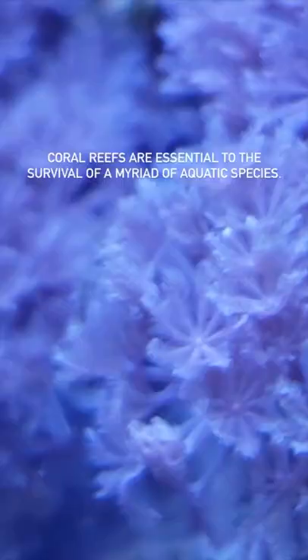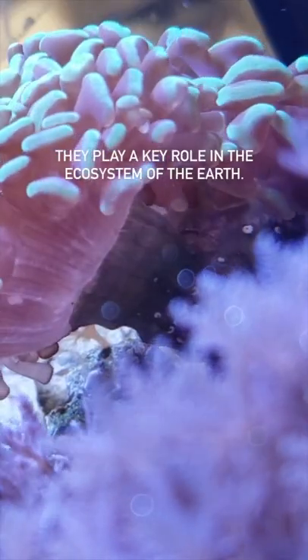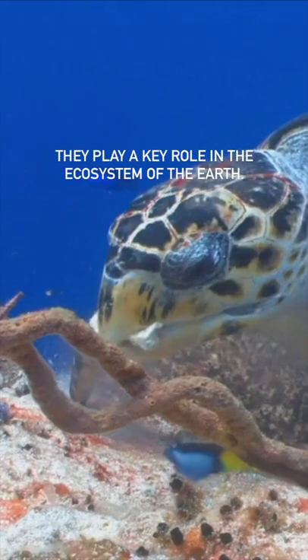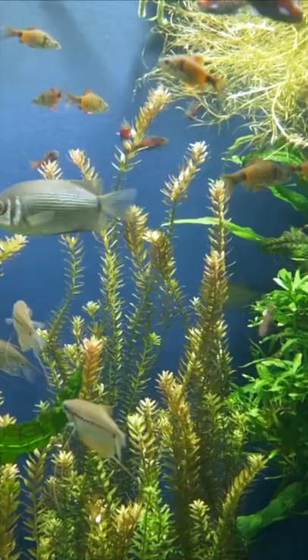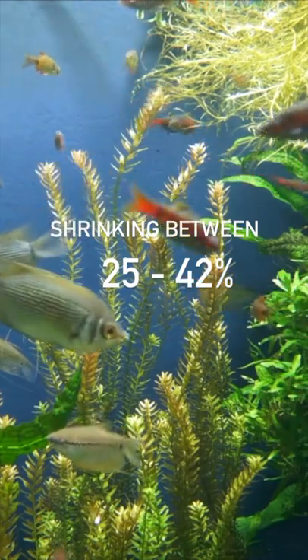Coral reefs are essential to the survival of a myriad of aquatic species, and they play a key role in the ecosystem of the Earth. But this rainforest of the ocean has been shrinking between 25 and 42 percent.